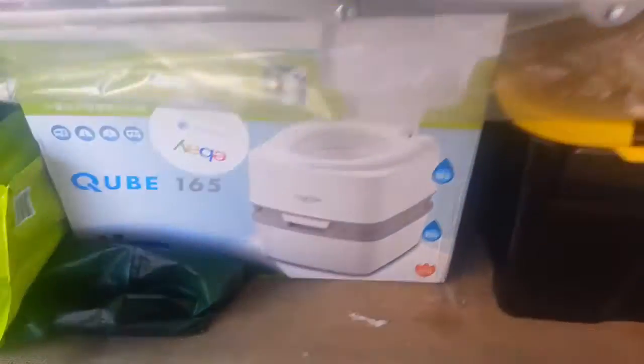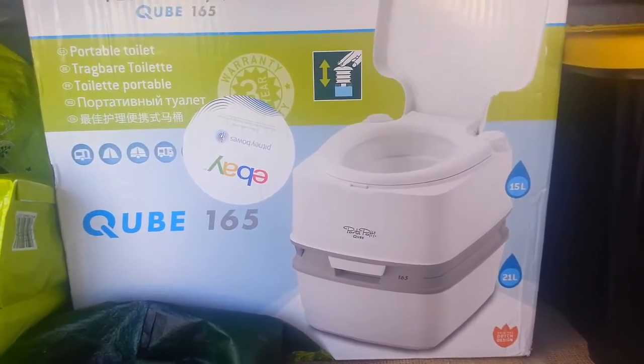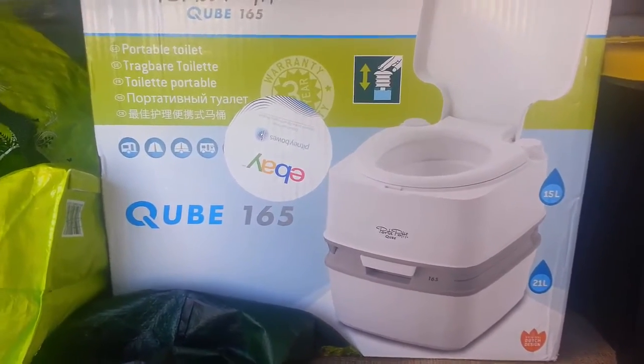The next thing is a toilet. With two kids and a wife, this is one of the essentials on camping — I'm told.